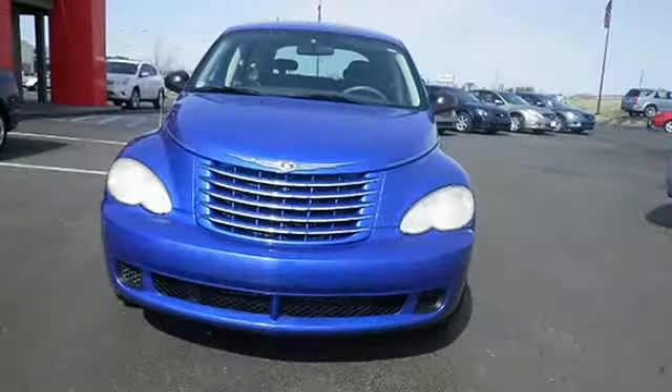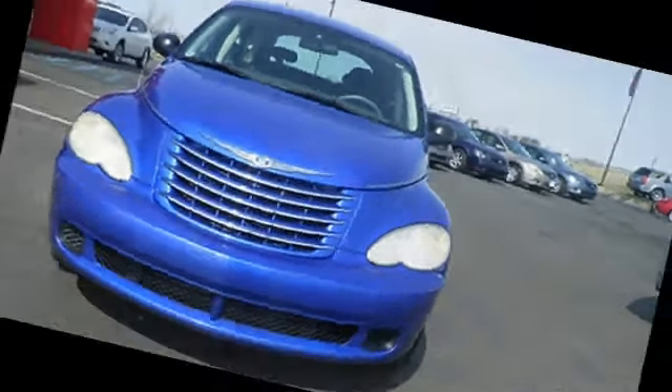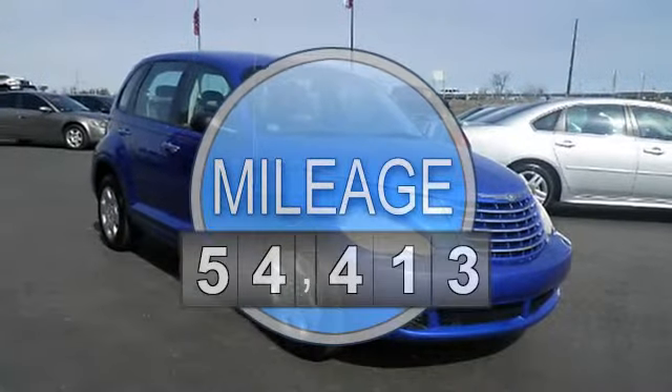This great Chrysler is one of the most sought after vehicles on the market, because it never lets owners down. Less than 55k miles, new arrival.